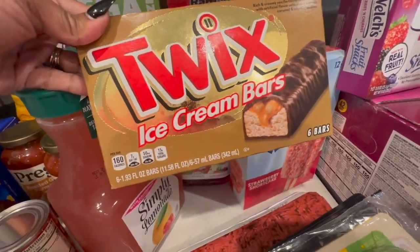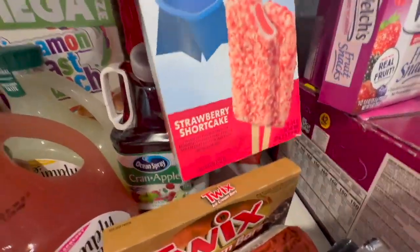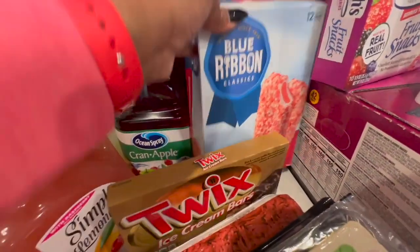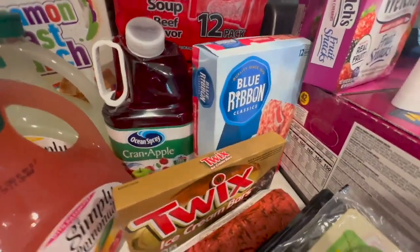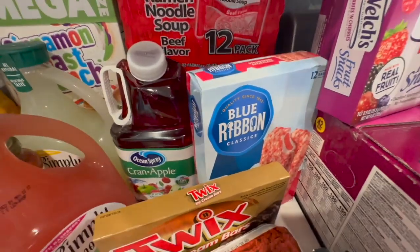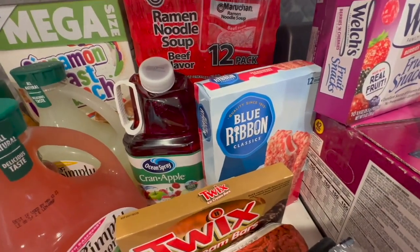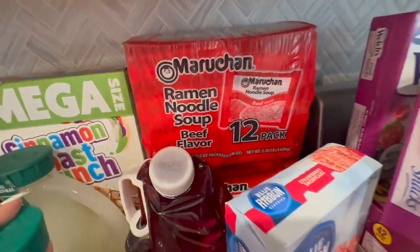We got some Twix, some Twix ice cream bars, and the Blue Ribbon strawberry shortcake ice cream. We now get these every week — my household runs through them in a week. We also got two things of the beef flavored noodles. I typically stay stocked up on those but ran out completely.